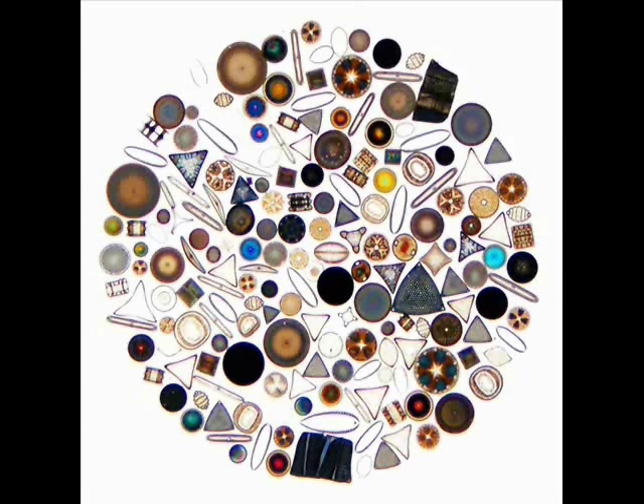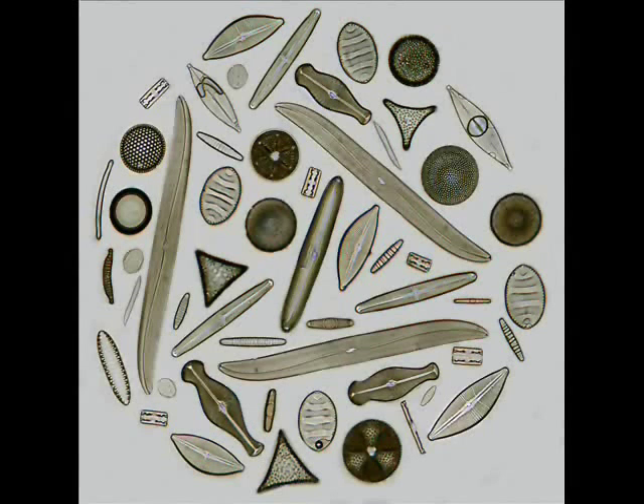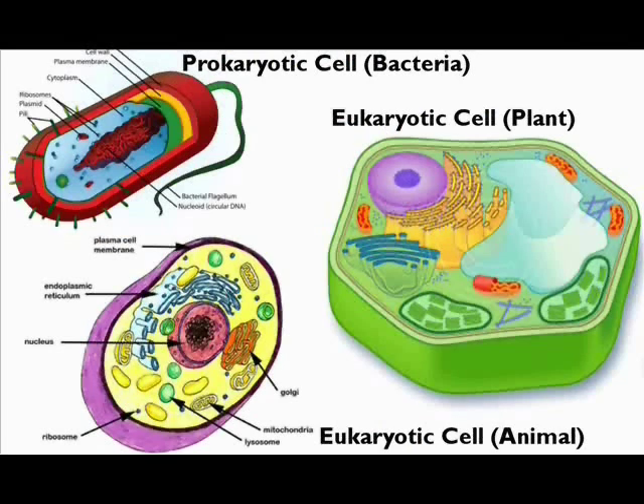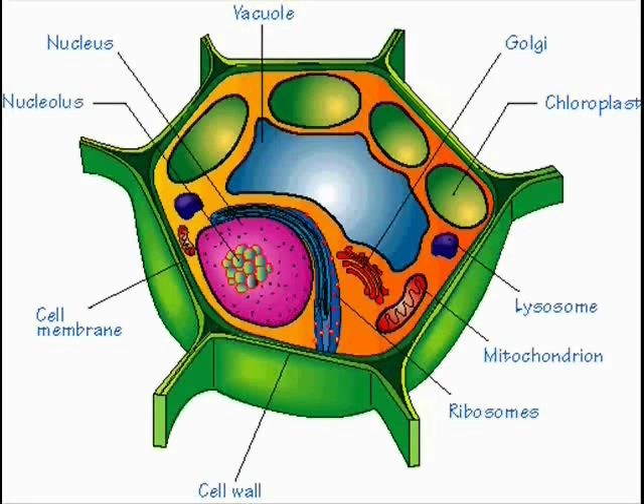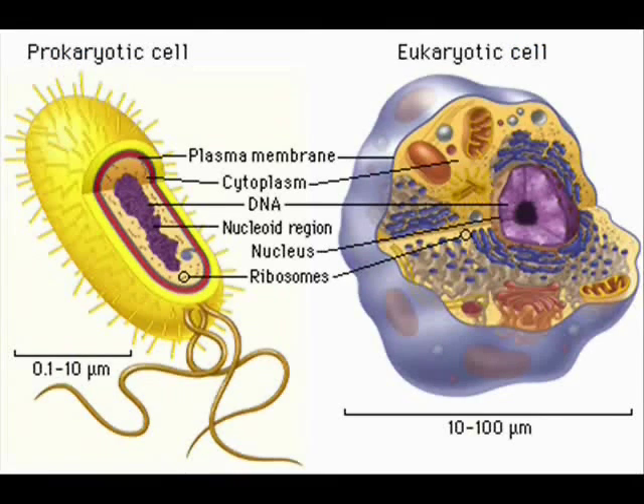Most diatoms are unicellular, although some can form colonies in the shape of long filaments or ribbons. As eukaryotes — cells with a nucleus — they have highly complex cells, comparable to other eukaryotes such as mammals and even humans. (Philip et al., 1994, Journal of Evolutionary Biology 7, 247.)